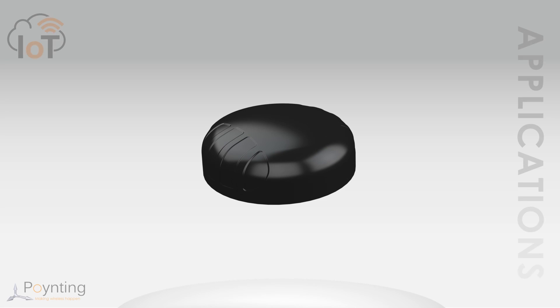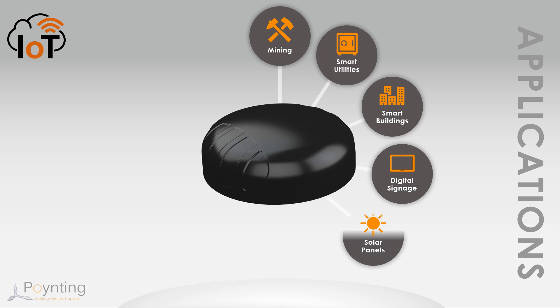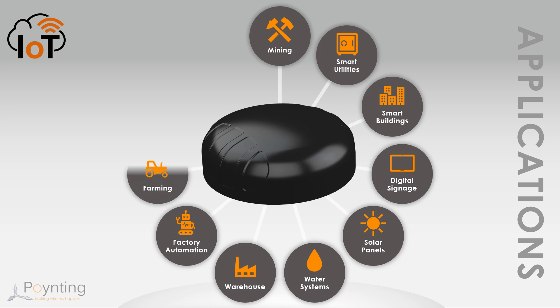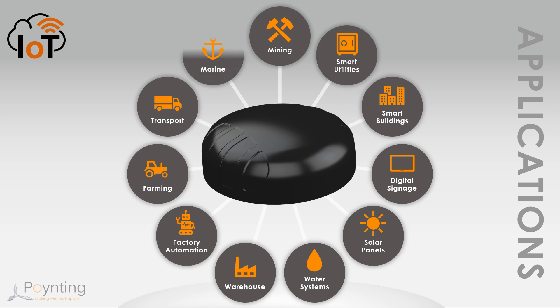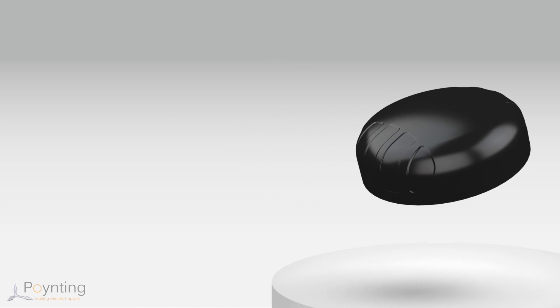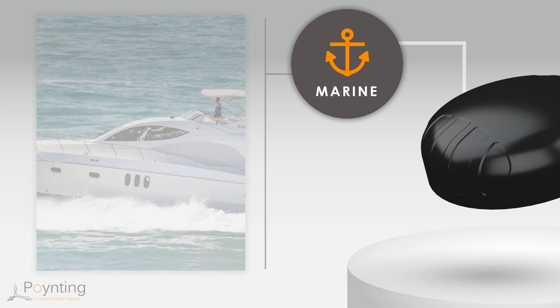Typical applications include Mining IoT, Smart Meters for Gas, Power and Electricity, Smart Buildings, Digital Signage and Smart Traffic, Solar Systems Control, Water Systems, Warehousing, Factory Automation and Robotics, Farming and Agricultural, Transportation and Logistics, and Marine and Buoy Systems. For Marine, they are typically used for Inland Marine Systems.